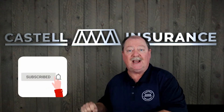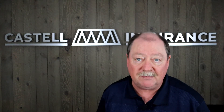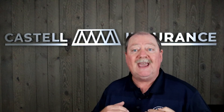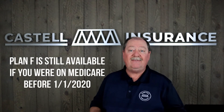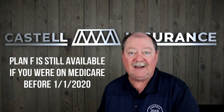Please subscribe to our channel at Castell Insurance so that as a subscriber you will be notified every time we have an updated video available. If you are new to Medicare or became eligible after January 1st, 2020, Plan F will not be available to you — but I'll still explain what Plan F is.